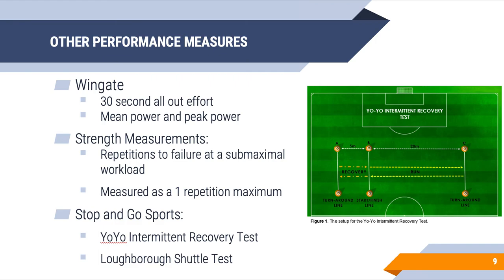Other metrics for performance include a Wingate — a 30-second all-out effort where we can look at mean power and peak power. We can also look at strength measurements like repetitions to failure at a sub-maximal workload or a one repetition maximum. We can also look at stop-and-go sports performance simulating basketball, soccer, hockey, and lacrosse using tests like the yo-yo intermittent recovery test or shuttle tests with efforts of high-intensity running followed by recovery.